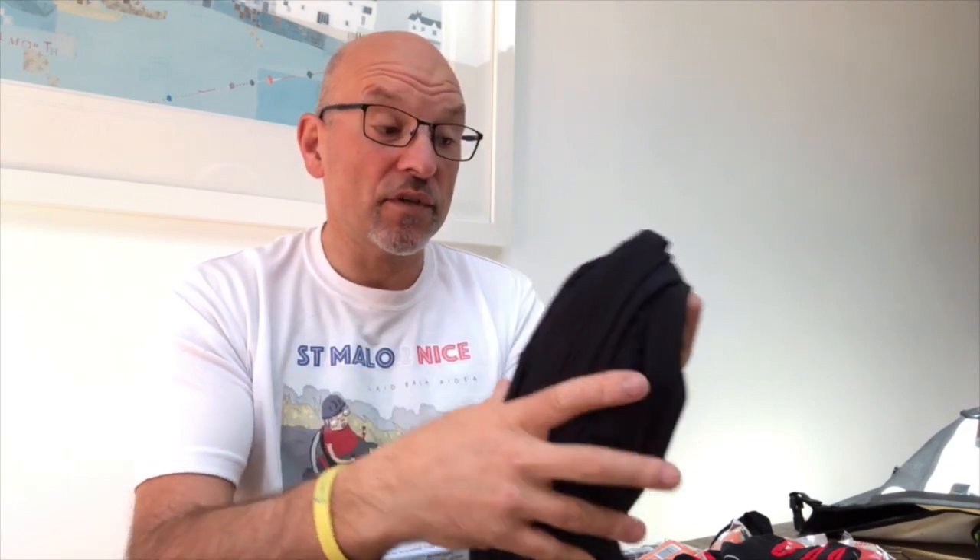I've also got a pair of inner shorts from Reverse Gear Cycling and a thicker Lacolle top. So that's one, two, three, four cycling tops — probably a bit excessive, but my view is that if I've got the space I'll take extra tops, because I'll wear them in the evening too, which gives me a chance to wash the others.